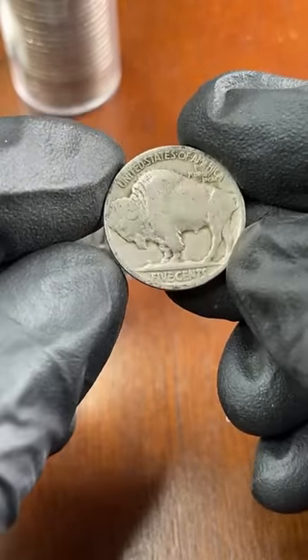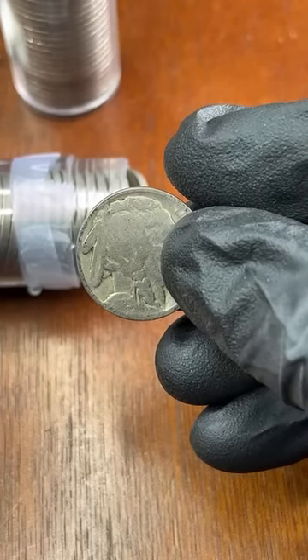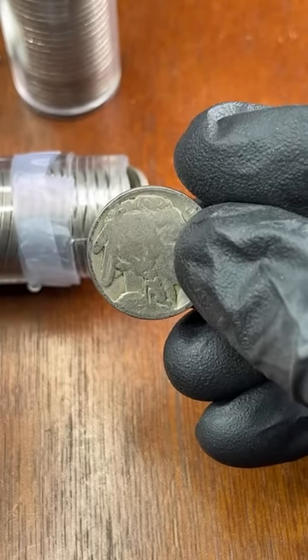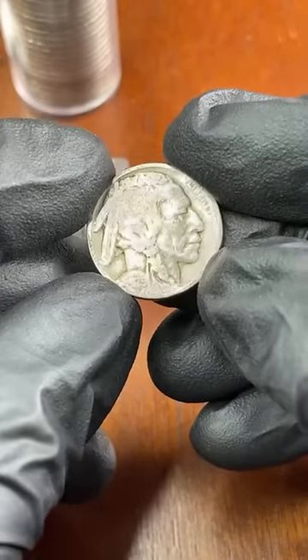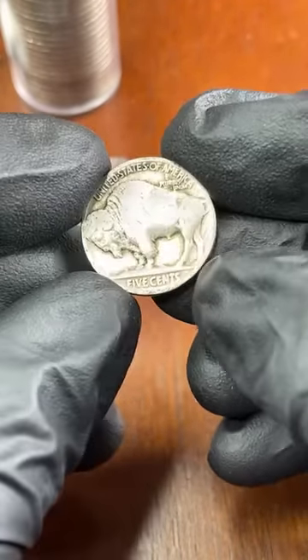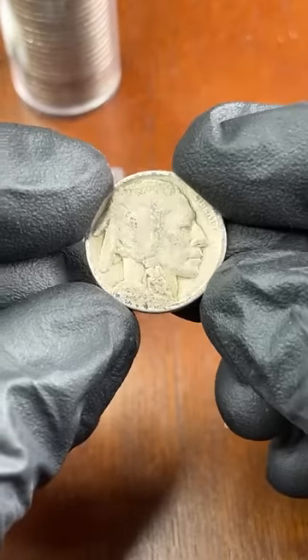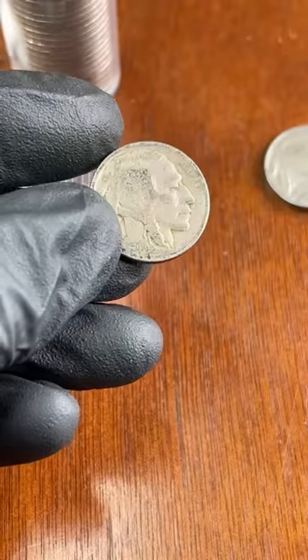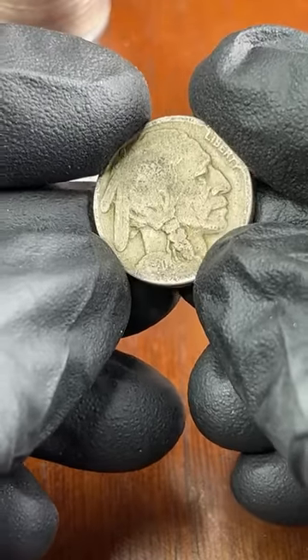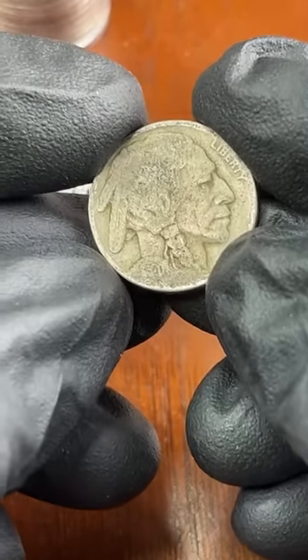1925 — this is slightly better than a regular date and it's a partial date, so this is actually about three bucks. That's a nice find! Let's see the date on this one — that looks like 1920, partial date, probably about two bucks. That's cool.